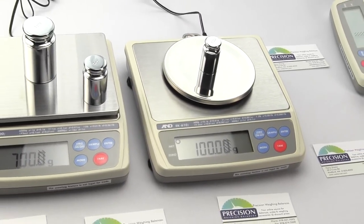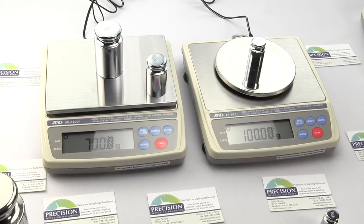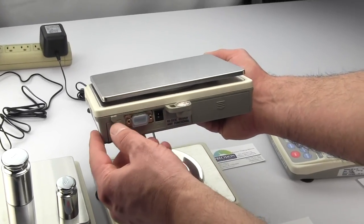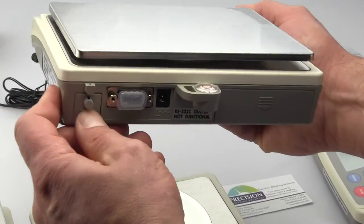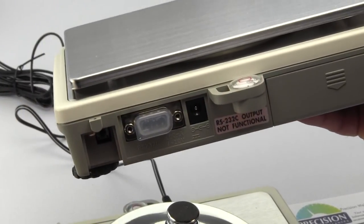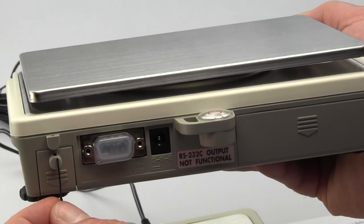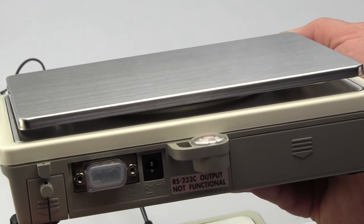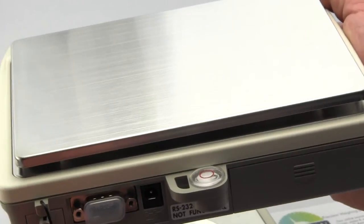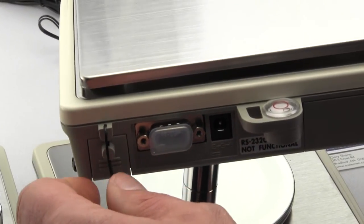If the scale fails during the evaluation, the testing has to start all over again. Another requirement for legal for trade is that the scale must be locked so you can't calibrate it. On the rear of the scale there's a door that allows you to access the button to perform calibration. This door has a little hole in it — weights and measures will lock the scale out by placing a wire through the rear of the scale and crimping it with a piece of lead, so they know you can never access the calibration.